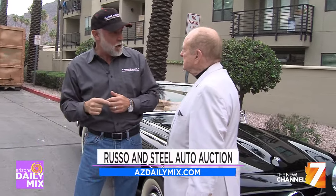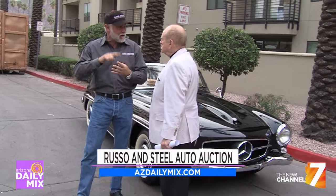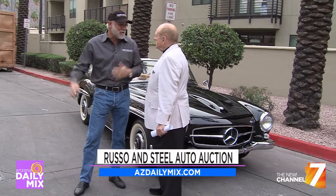The auction's going to start here this week. Wednesday we open for preview, and then Thursday, Friday, Saturday, and Sunday is the auction. So it's here — it's time again.